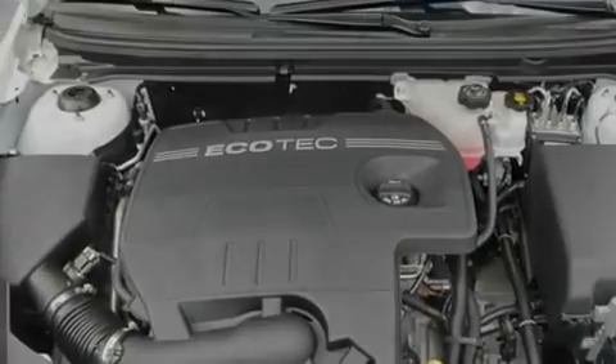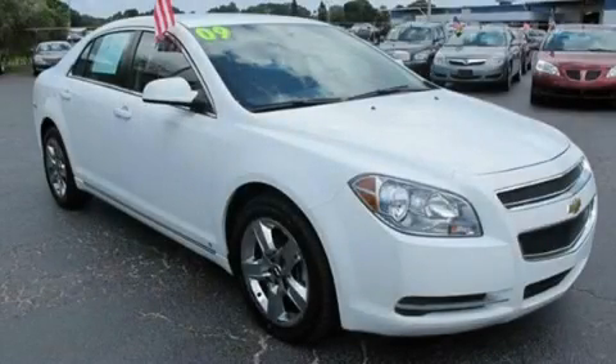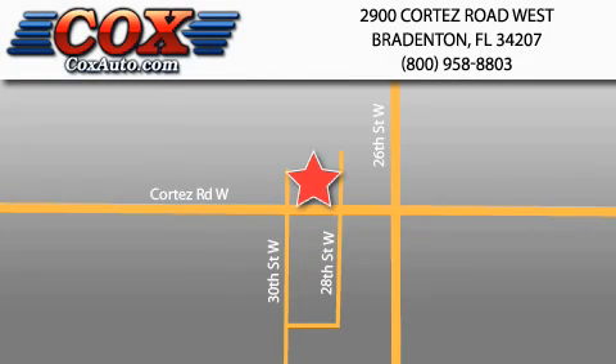Contact us today and schedule your opportunity to see this vehicle in person. Be sure to take advantage of our first year complimentary basic maintenance on every pre-owned vehicle purchased from Cox Automotive.